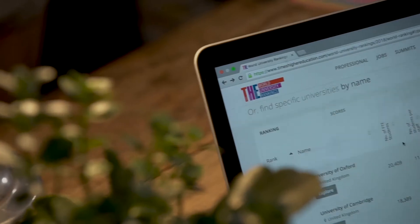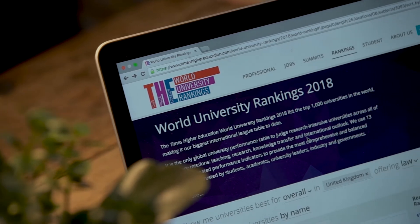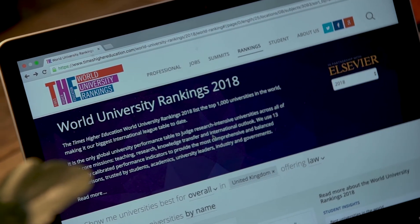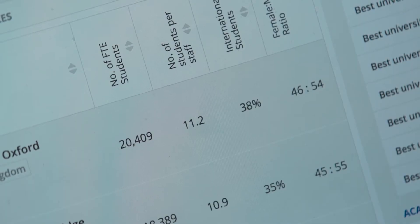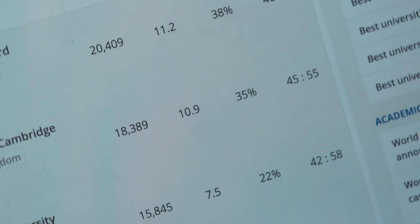Students and parents are using rankings to inform their decision to choose a university. Universities themselves want to showcase their performance, whether in education or research. In some countries, institutions are even funded based on their rank.